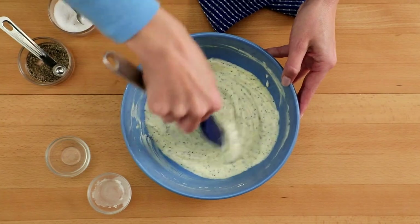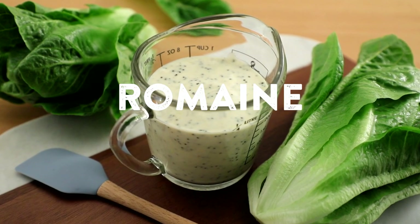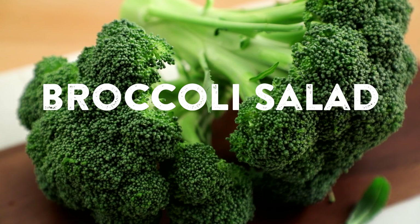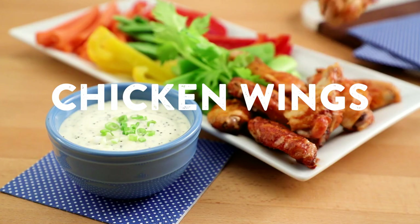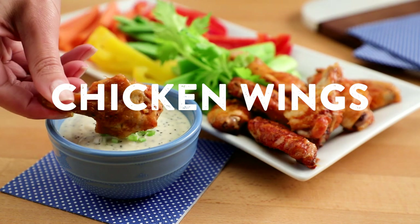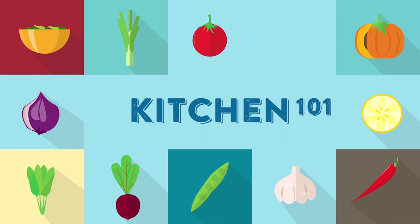This dressing tends to work best on heartier greens like romaine. It also works well with non-leafy vegetables like a broccoli salad or on a pasta salad. And, of course, creamy dressings work with non-salad-based foods too, like chicken wings or veggies. See you next time!